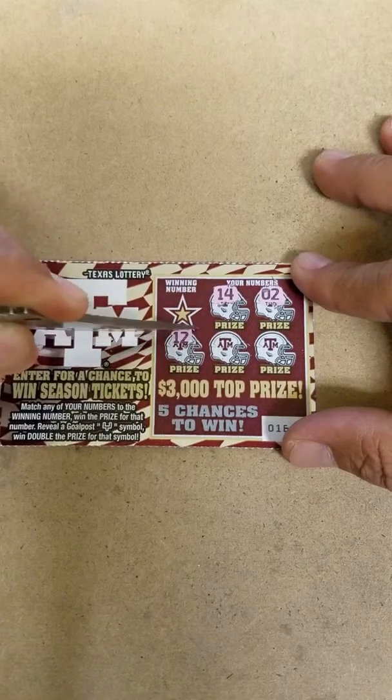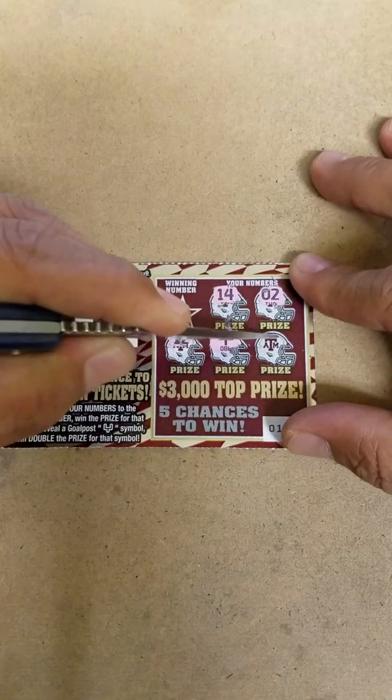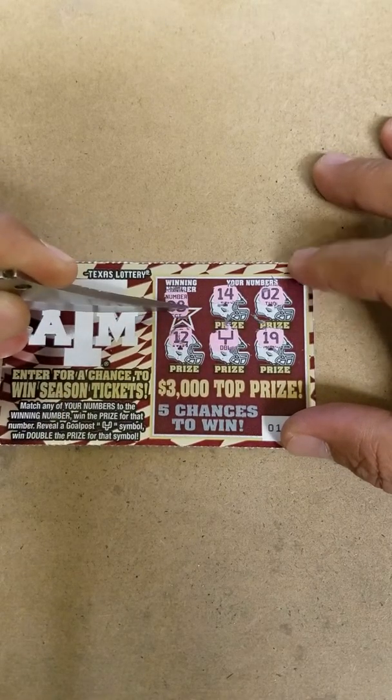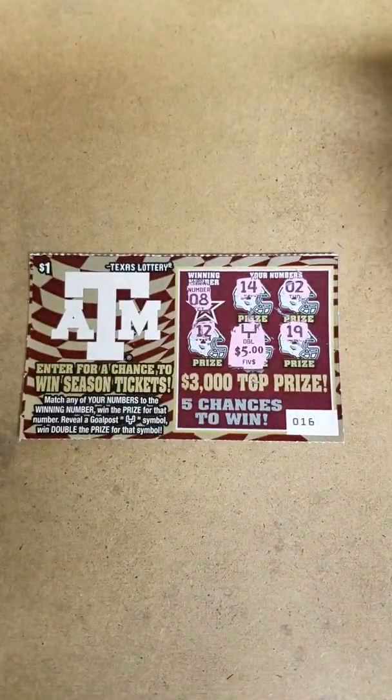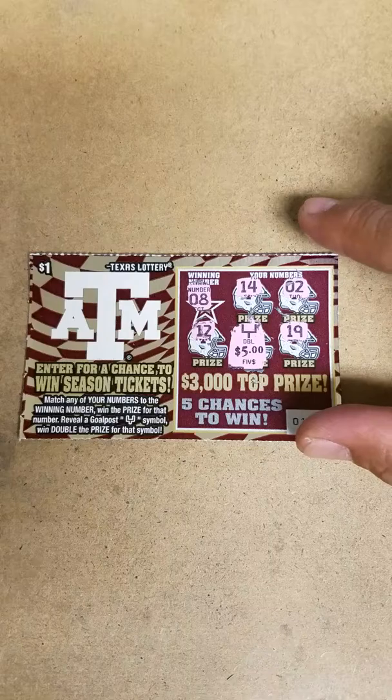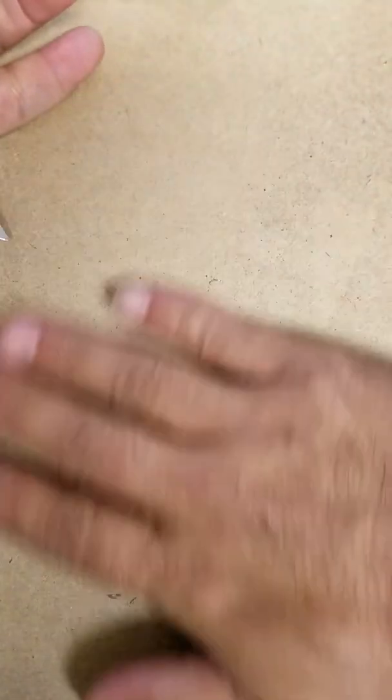We got a deuce and a 14, 12, and a double. Winning number is an 8 — we're doubling. $10 bucks! I paid for the Longhorns and the A&M tickets.